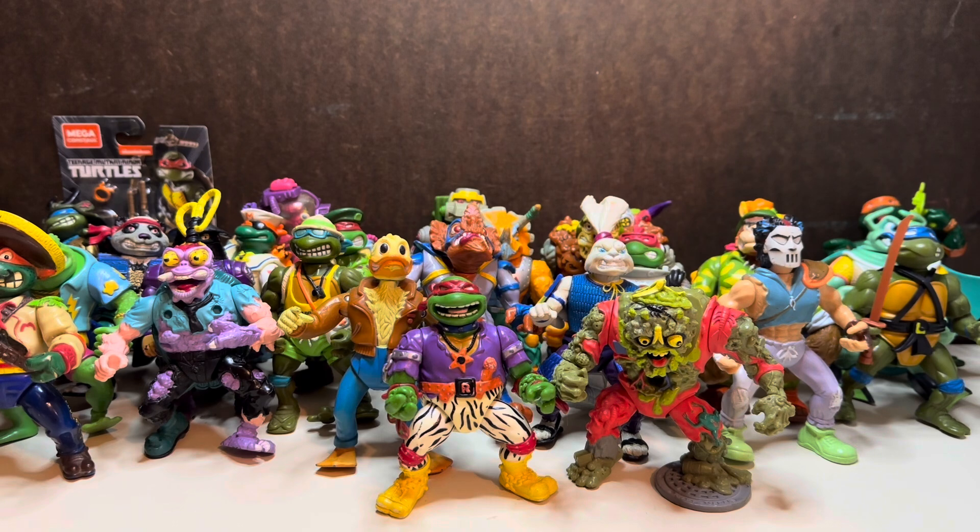That's all I have for this retro Teenage Mutant Ninja Turtle haul. Let me know what you think — which one is your favorite? Which one was your favorite growing up as a kid? Mikey was my favorite. Let me know what you think. Thank you so much and have a good day.